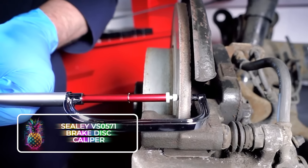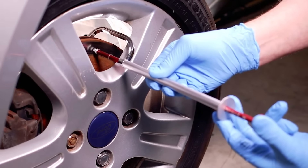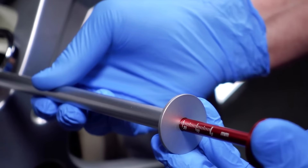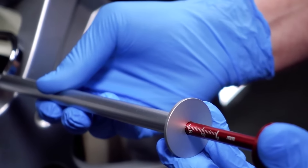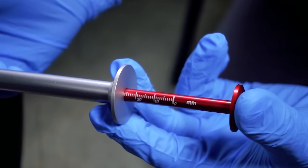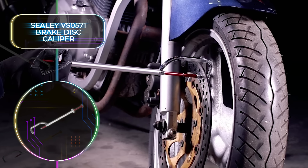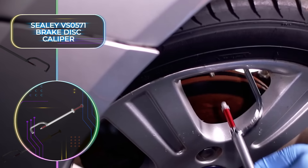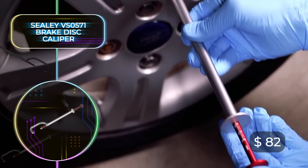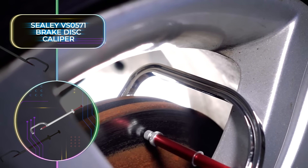The brakes are arguably the most important part of any vehicle, and regularly checking your brake calipers to ensure they don't thin out beyond function is crucial. Thankfully, you don't have to remove your entire wheel to do this every time. The Sealey VS0571 Brake Disc Caliper will do the job for you. The specialized tool is extremely accurate — you simply stick it over the brake caliper and measure away. The tool is only $82 and can work on cars, trucks, and motorcycles, so it's one of those one-size-fits-all tools you definitely need.